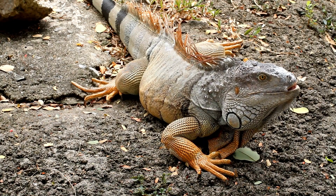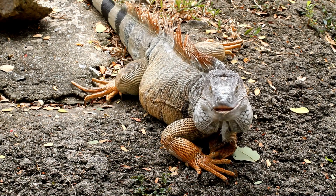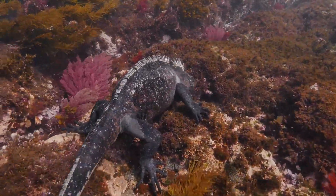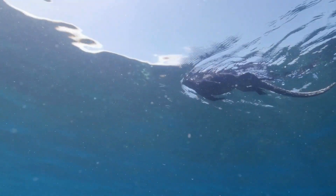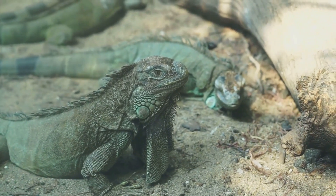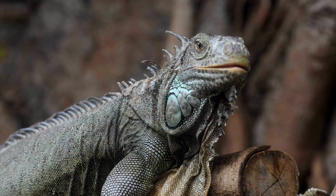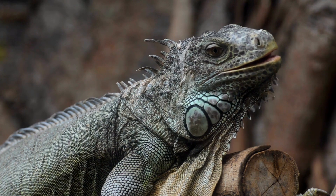As for the desert iguana, they prefer the sandy dunes and scrub lands of the southwestern United States and Mexico, true sun worshipers basking in the scorching desert heat. Iguanas are primarily herbivores — they love their greens. Green iguanas dine on leaves, flowers, and fruit, particularly fond of wild plum and figs. Marine iguanas dive deep to chow down on algae and seaweed. Desert iguanas feed on the leaves, buds, and fruits of desert plants, with a particular liking for the creosote bush.